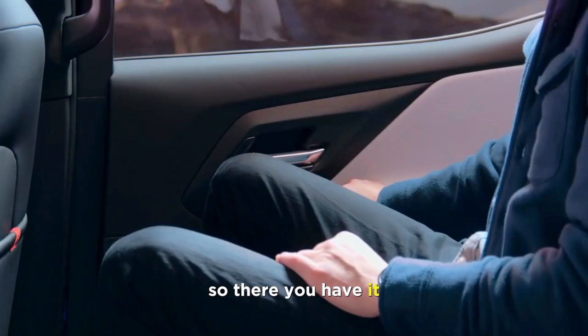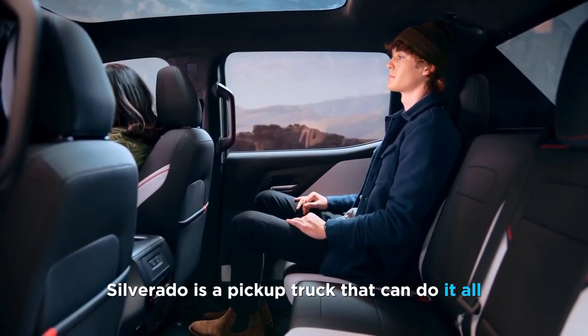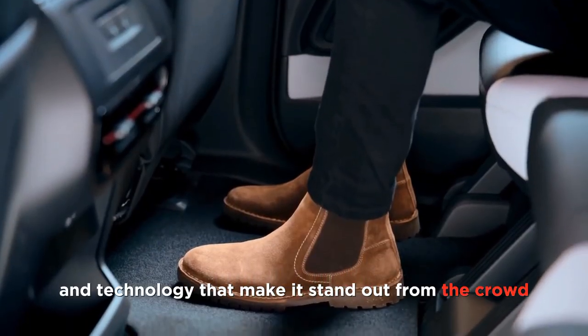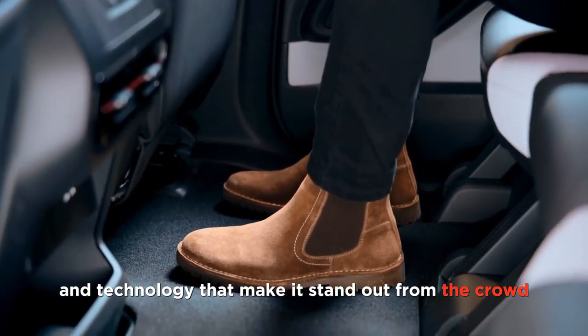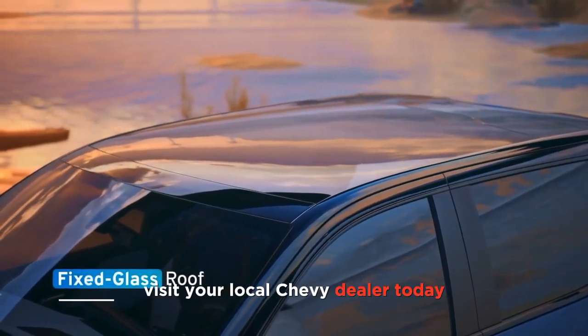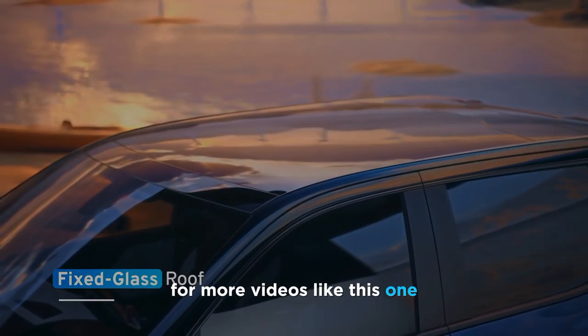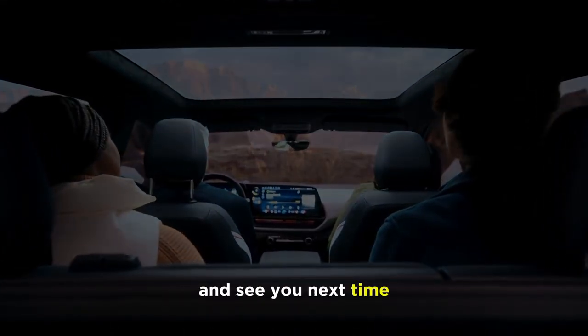So there you have it. The 2024 Chevrolet Silverado is a pickup truck that can do it all. It has impressive power, versatility, comfort, and technology that make it stand out from the crowd. If you're interested in learning more about this truck or want to see it in person, visit your local Chevy dealer today. And don't forget to subscribe to my channel for more videos like this one. Thanks for watching and see you next time.